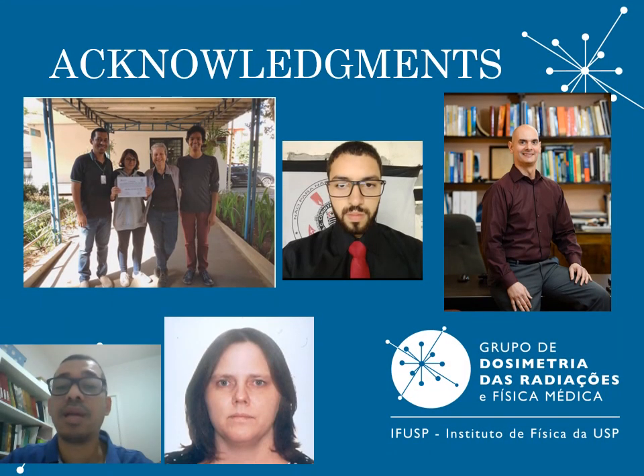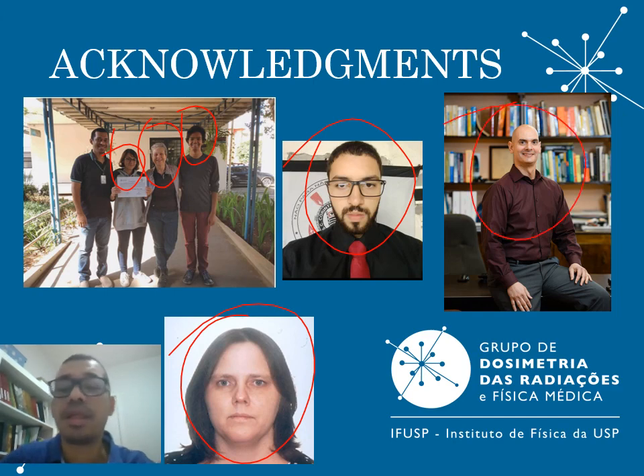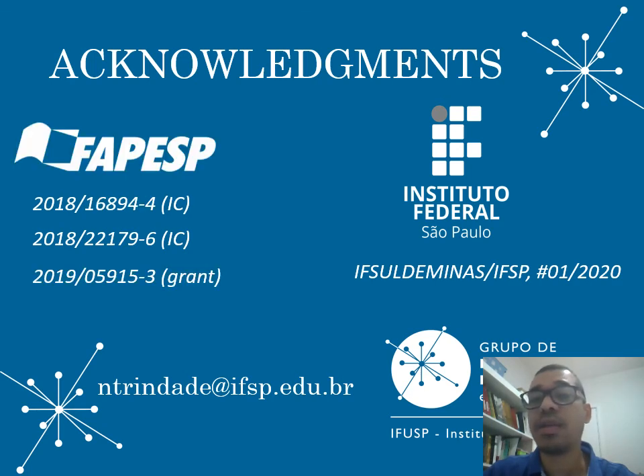I would like to thank Dardengo and Kalal Kanti, who are undergraduate students, Lima who is a graduate student, and professors Yoshimura, Kunzel, and Jacobson. Thank you so much. I also need to thank FAPESP and my institution for their financial support. If you have any questions, I am leaving my email here. Thank you.